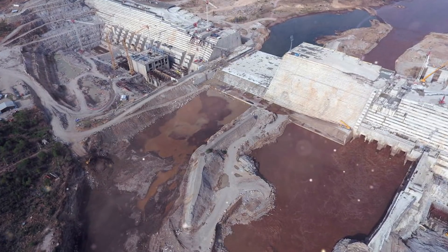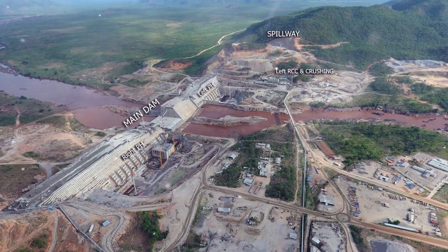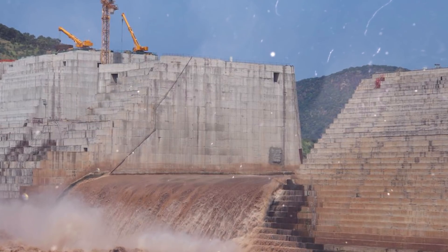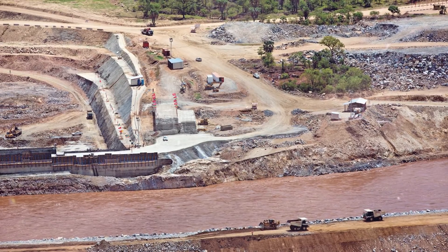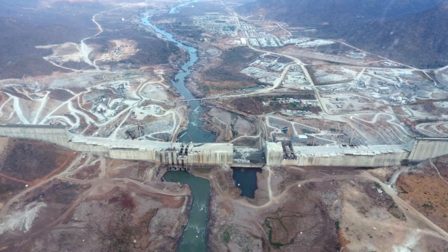The design capacity of the largest African hydroelectric power station should be 6.45 gigawatts. For comparison, only 2 gigawatts are currently being produced throughout Ethiopia. The total volume of the reservoir, which should ensure the operation of the power plant, is also impressive at about 78 cubic kilometers.